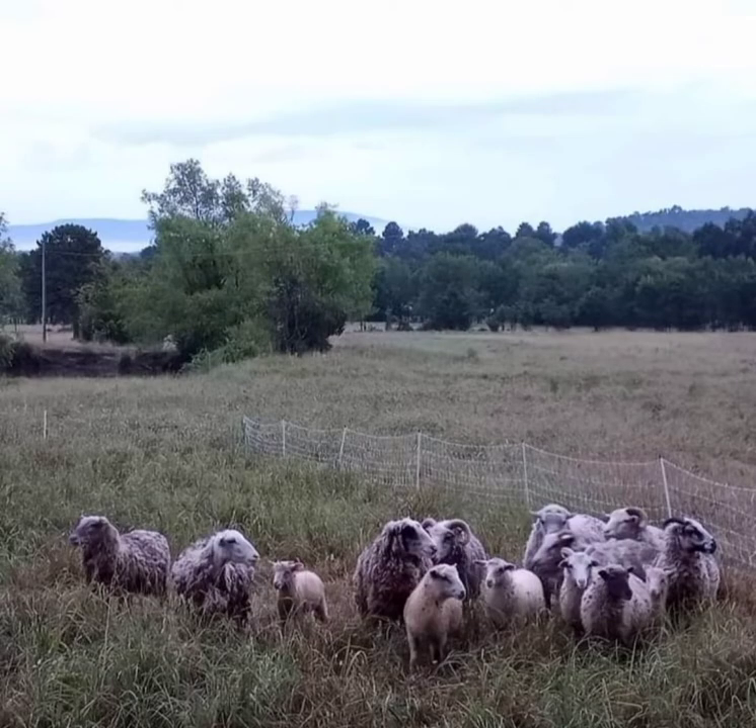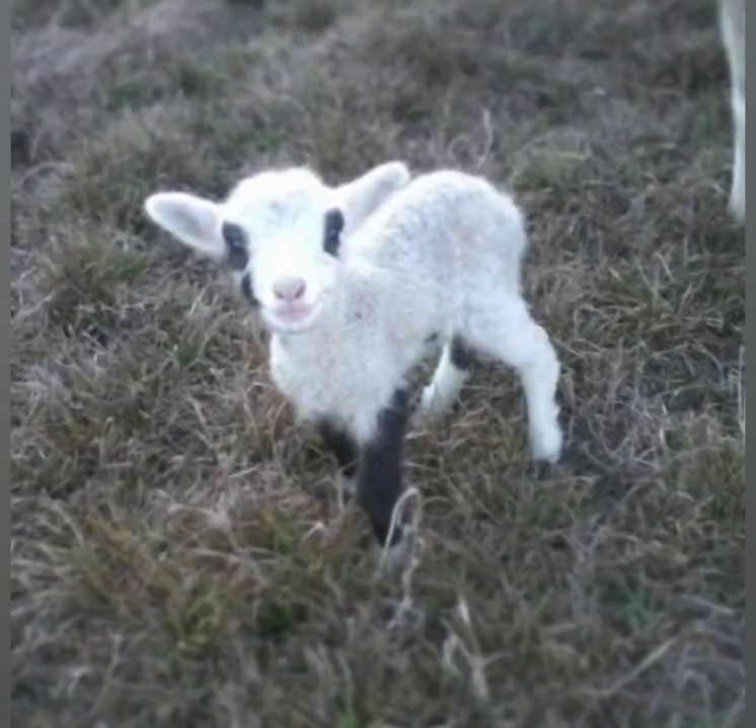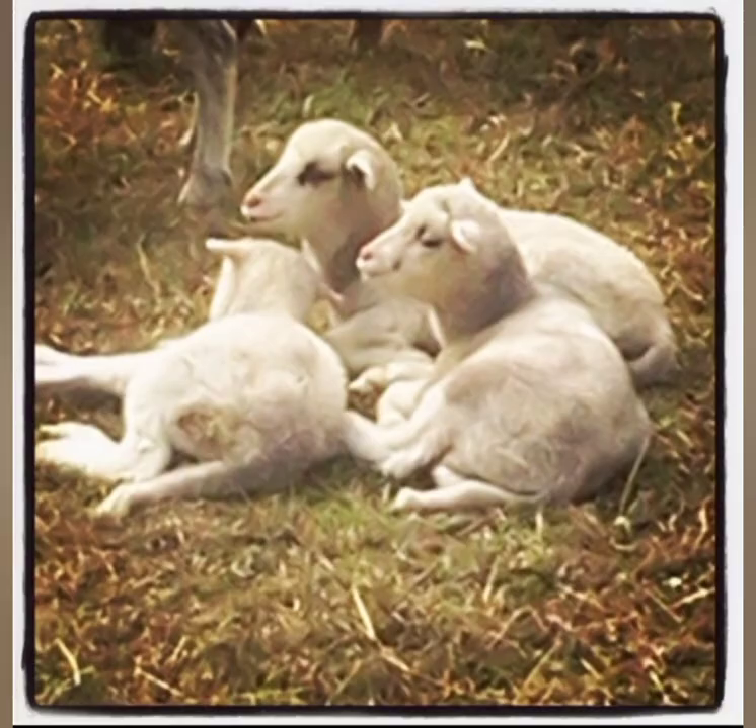Florida Cracker sheep are a heritage breed that have been developed over the last 500 years. They were first introduced into Florida in the 1500s by Spanish explorers, but by the 1800s they were pretty much feral — running free in the wild, grazing wherever they would like. However, each year Cracker cowboys would herd the sheep together to be tagged, sold, etc.